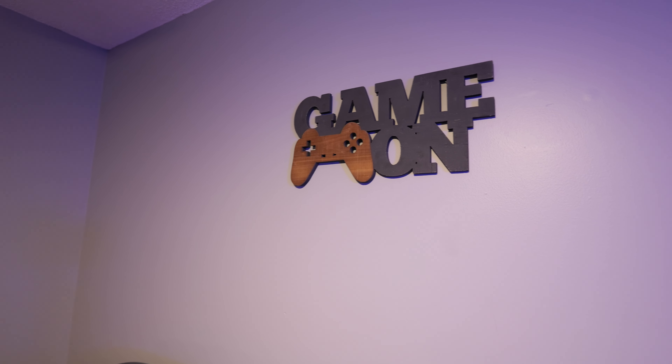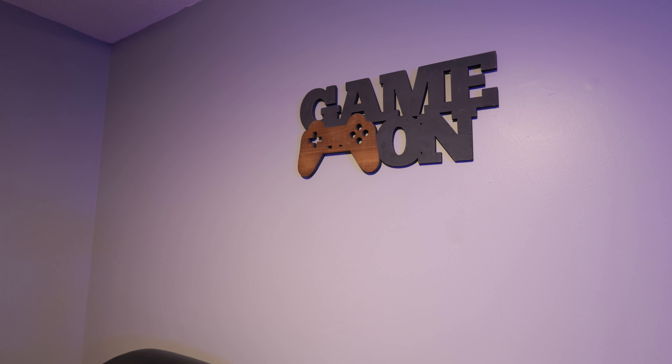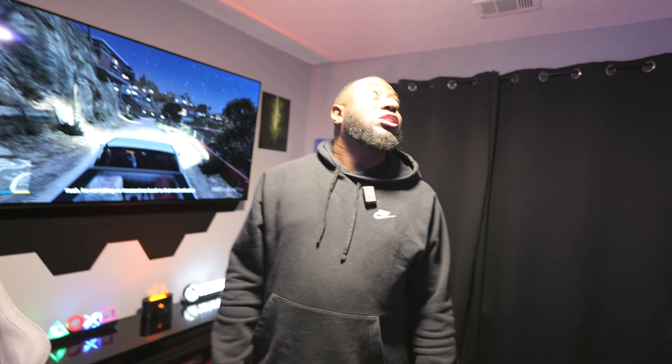I bought this nice sign here from At Home. I just thought it would be a nice little addition to my gaming setup to make it look nice. It definitely sets the tone in the room and gives it a nice little detail and decor.